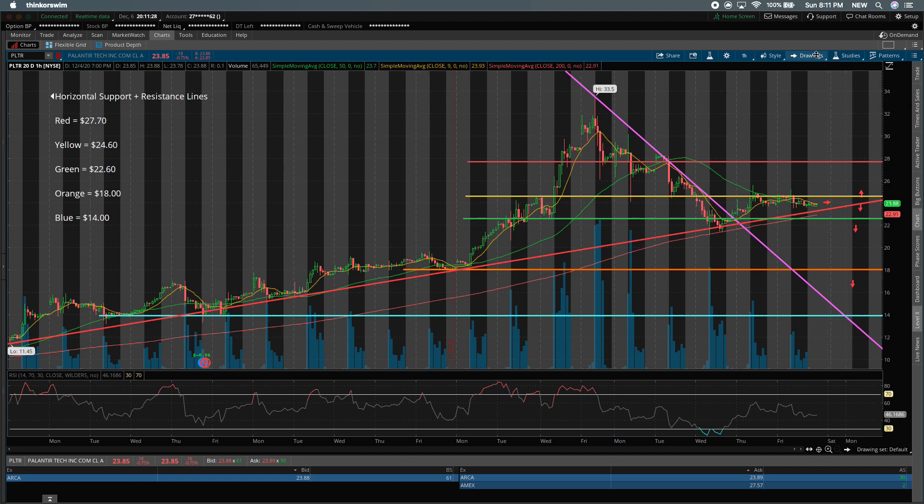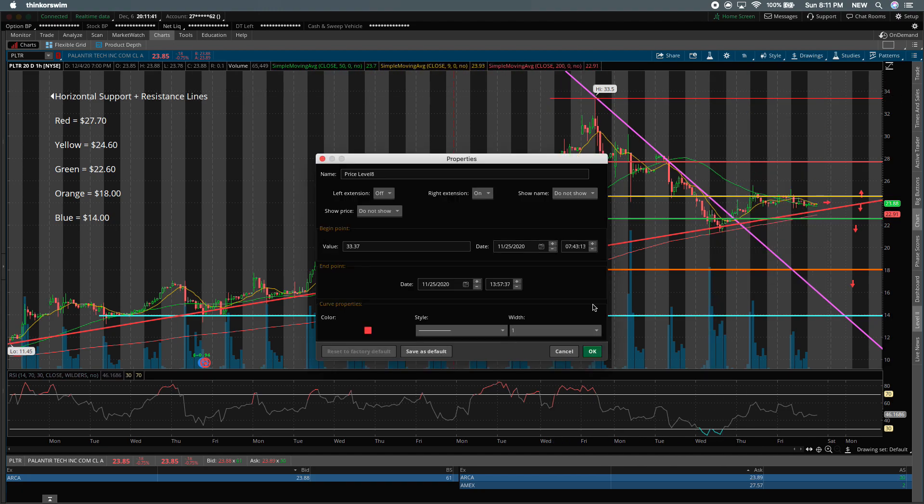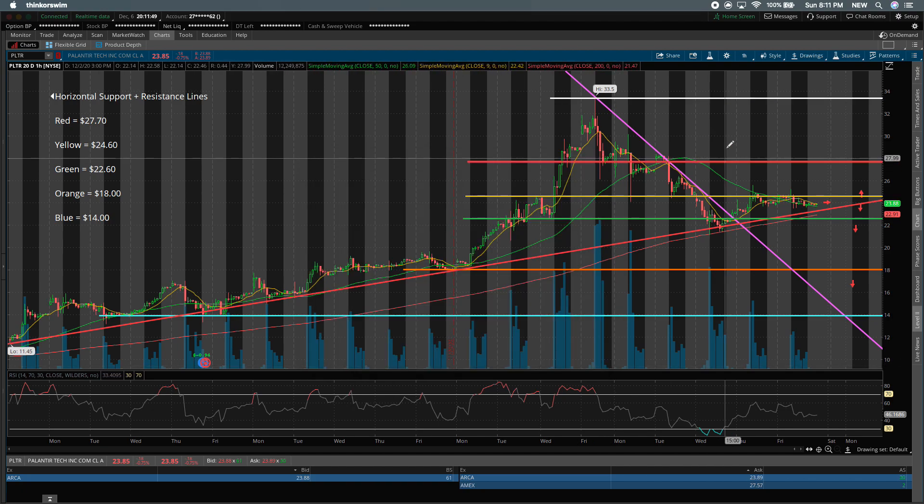From there, the next point you'd ultimately be looking for is to retest all-time highs at $33.50 per share. That would be a pretty big run-up — if we did see this happen, it would be over a couple of trading days, not on the same day we break above the yellow line. This white line at $33.50 marks all-time highs, and there's a pretty wide gap to fill, but there aren't many levels of resistance between $27.70 and $33. Once we break above that red resistance line, we could see some consolidation between the yellow and red price points, but if that happens in the short term, there could be a pretty quick move up to $33.50 since there aren't many support and resistance levels in that range.